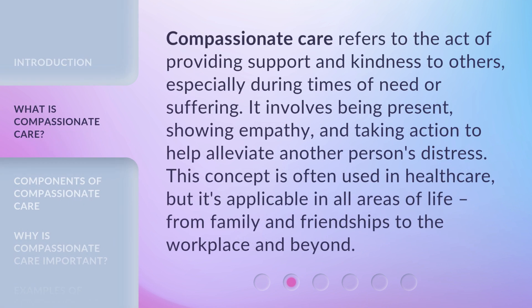Compassionate care refers to the act of providing support and kindness to others, especially during times of need or suffering. It involves being present, showing empathy, and taking action to help alleviate another person's distress. This concept is often used in healthcare, but it's applicable in all areas of life, from family and friendships to the workplace and beyond.